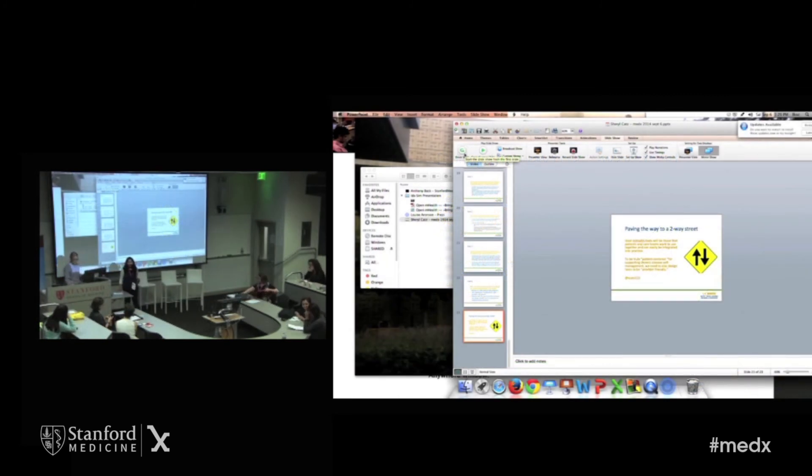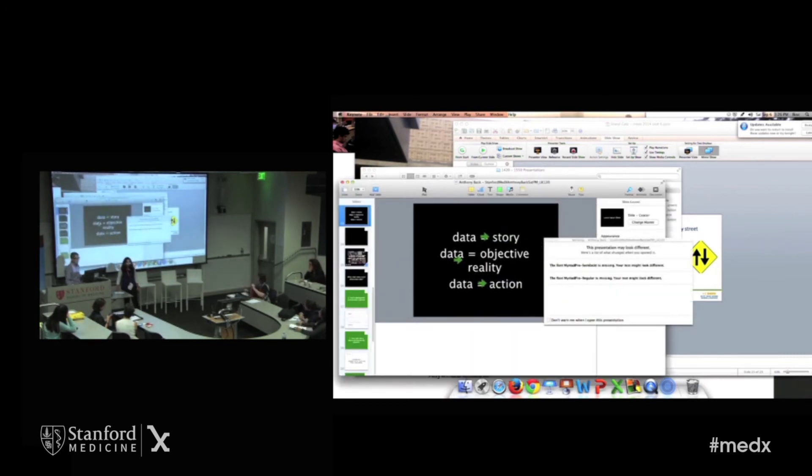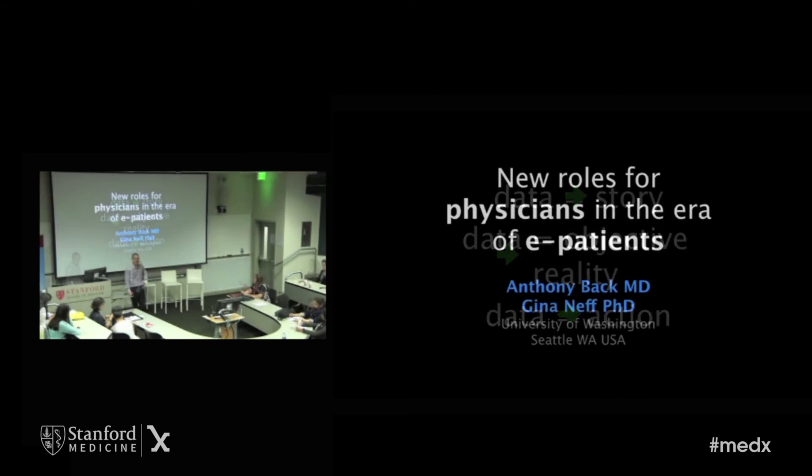For our last and final talk for today, we have Anthony Bach. He's going to be talking about new roles for physicians in the era of connected e-patients. I'm Tony Bach. I'm a medical oncologist and palliative care physician in Seattle.